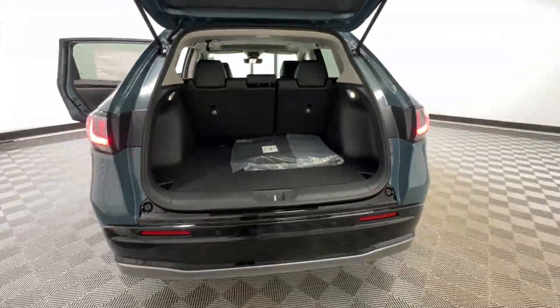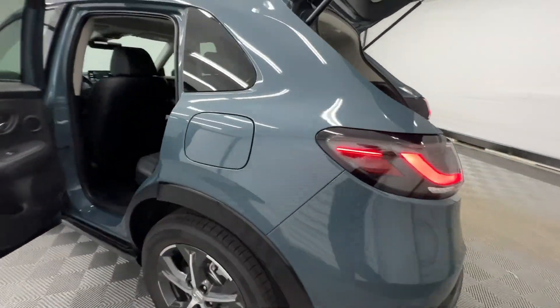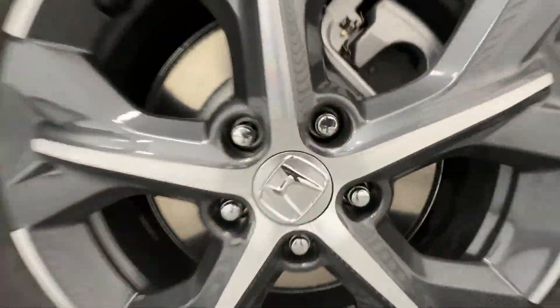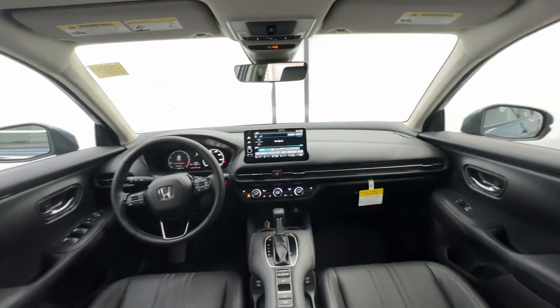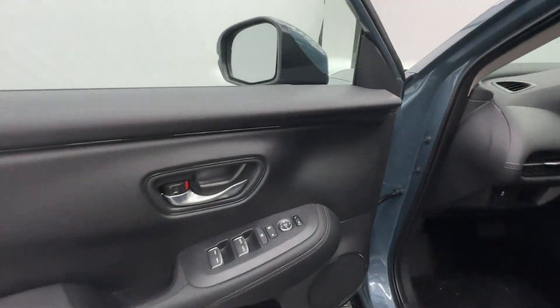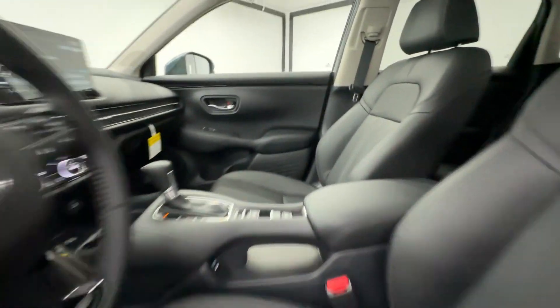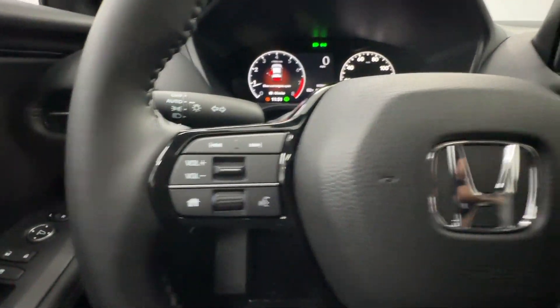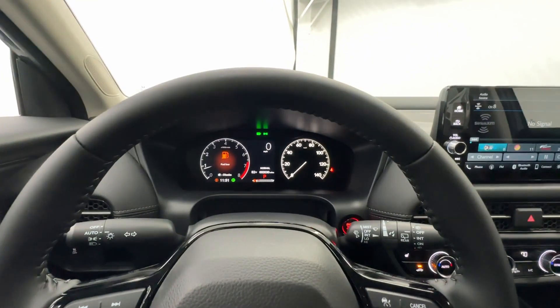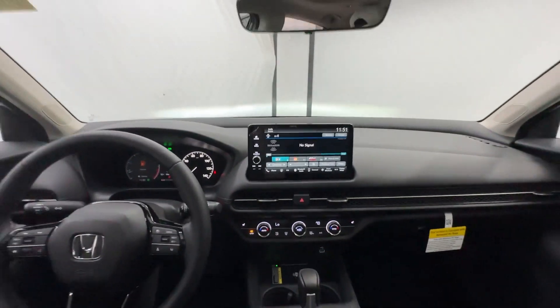These are just some of the great options this vehicle comes with: Apple CarPlay and or Android Auto, keyless entry, moonroof, heated mirrors, adaptive cruise control, satellite radio, backup camera, aluminum wheels, steering wheel audio controls, power driver seat. There's so much to love about this practical, agile Honda HR-V.